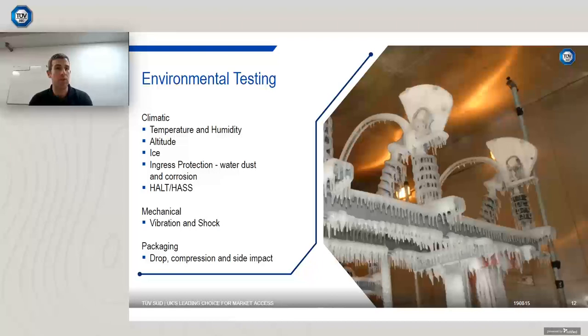Single-axis shaker testing enables us to use FEA modeling to provide seismic qualification without requiring further testing, linking to what Graham mentioned earlier. We also have packaging testing — you want to make sure your product reaches your customer safe and operational. If shipping overseas by air, we need to ensure the product can handle altitude, decompression on descent, and still operate correctly on arrival.